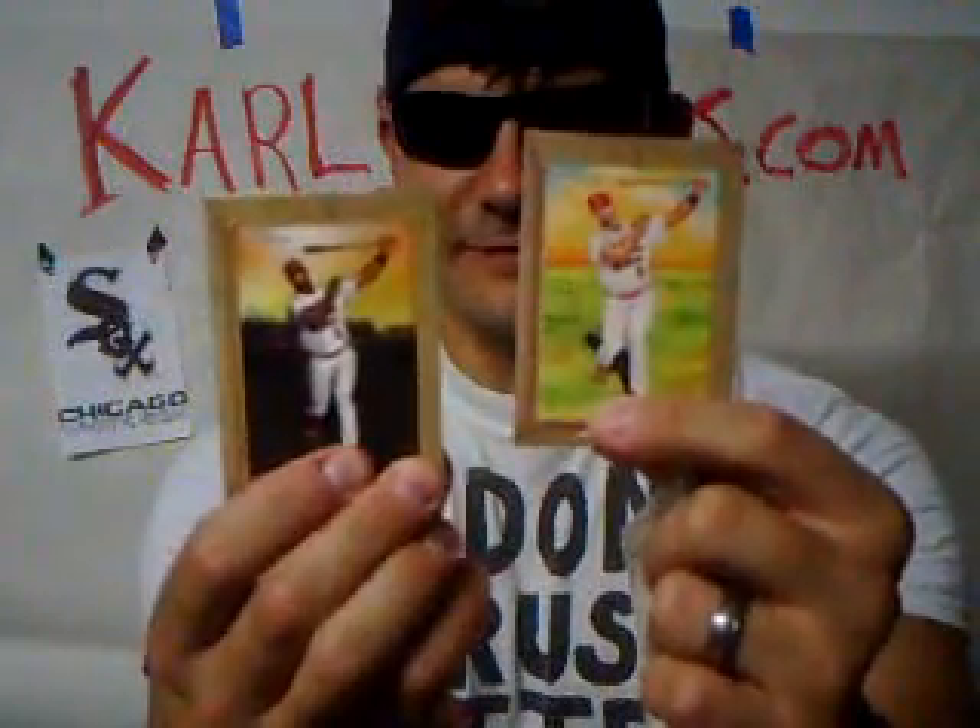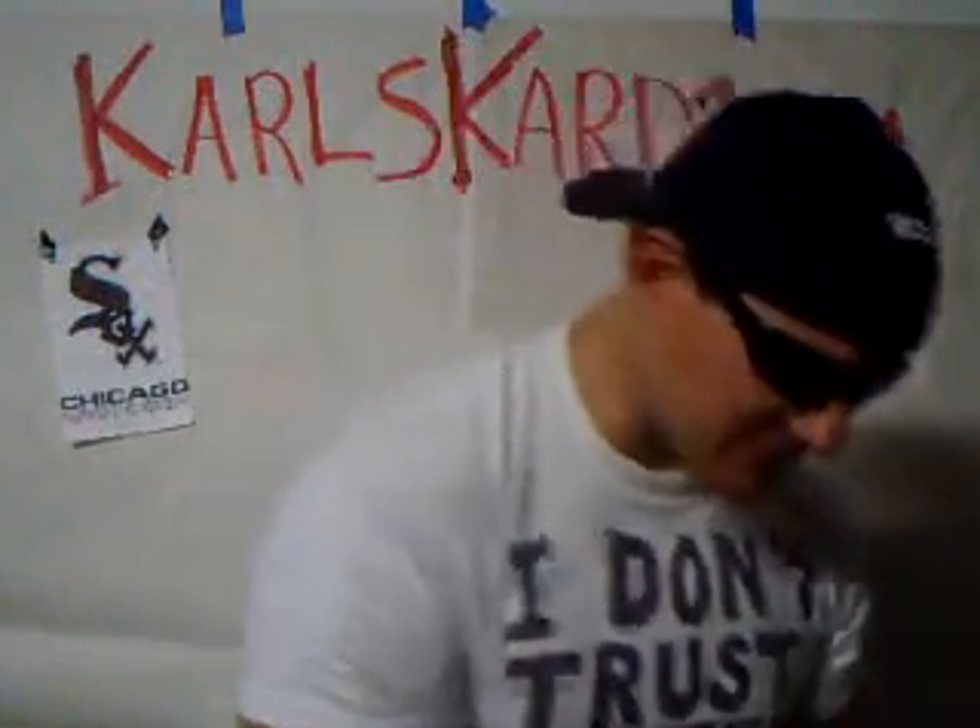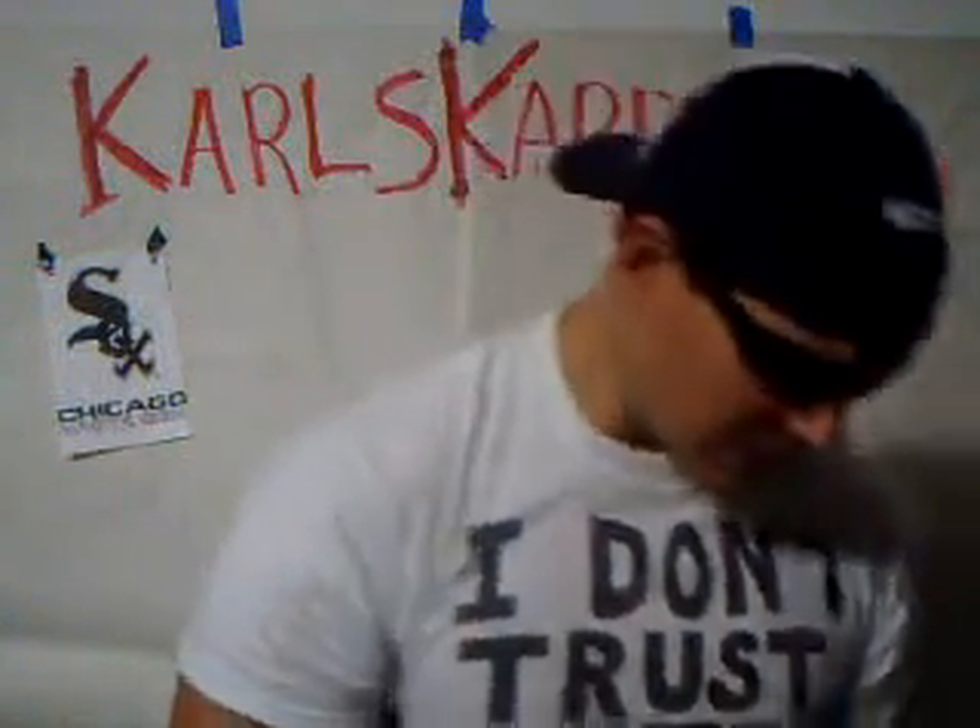I was going to say something about collation there but no — variation cards. Look at those different Pujols — Turkey Red back, other back. Blaster Box! Next we have Matt Cain. Joe Nathan. And a rookie card of Alejandro de Aza. Freaking sweet.